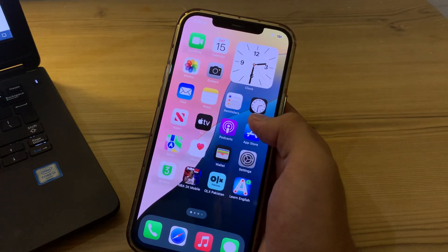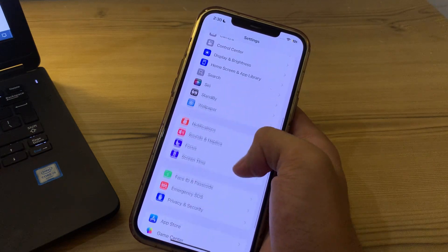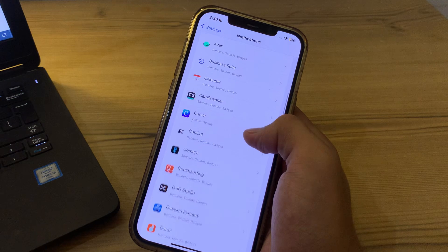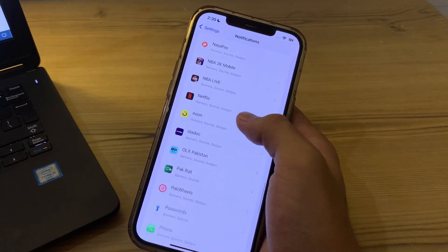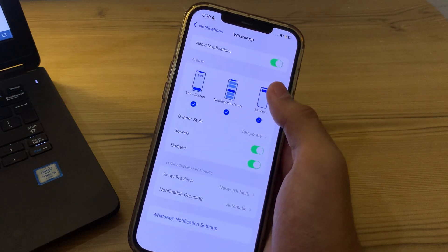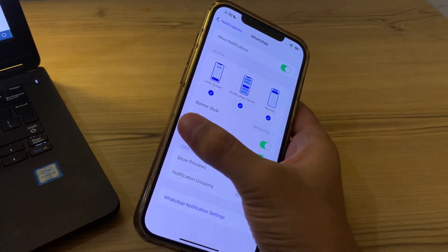Open Settings on your iPhone, then scroll down until you see Notifications and tap on it. Then scroll down and search for WhatsApp, tap on it, and make sure that Allow Notifications is enabled on your iPhone.